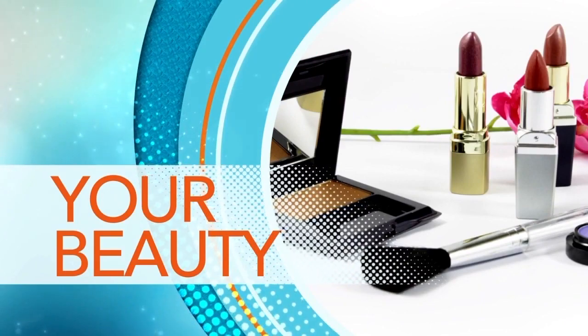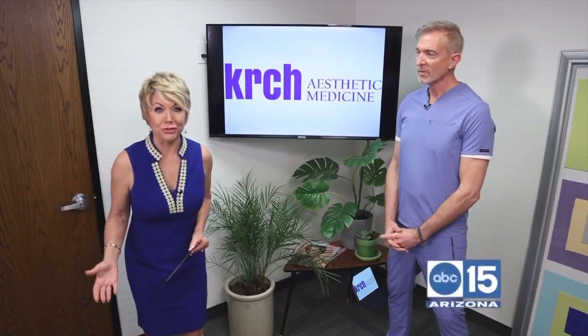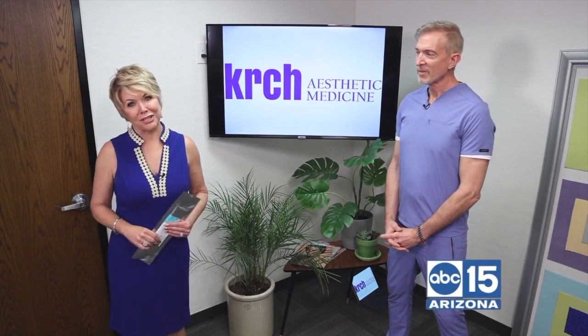I want you to take a look at your TV right now. Take a look at these before and after images. Would you believe that the after was achieved by an in-office procedure called InstaLift in about an hour? Yeah, it's true. And this is the doctor that can do it for you — I want you to meet Dr. Ryan Kirsch.